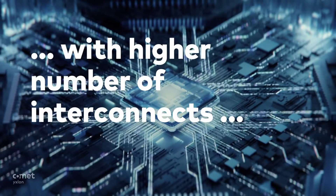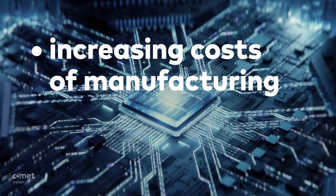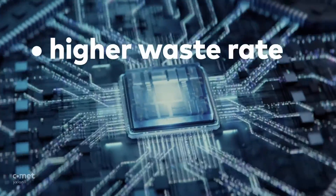with higher number of interconnects, and more frequent new process introductions. This leads to increasing costs of manufacturing, slower process development, prolonged time to market, higher waste rate.